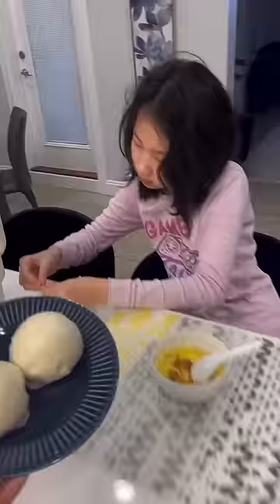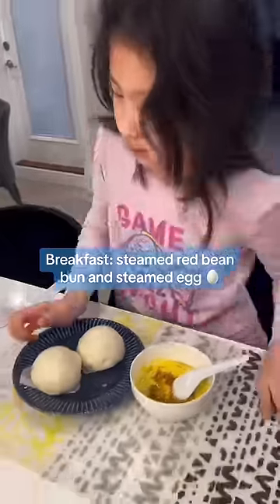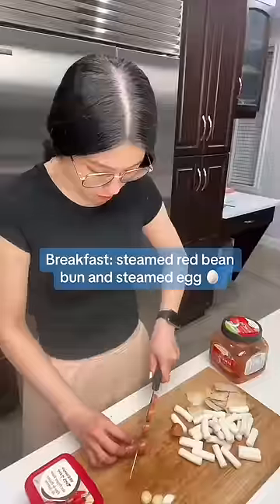What did we eat on a family Saturday? Breakfast: steamed red bean bun and steamed egg.